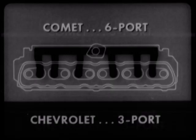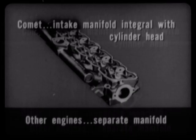Greater efficiency is also provided by Comet's six-port intake manifold with a separate passage for each cylinder. This gives more even distribution of fuel-air mixture than Chevrolet's three-port manifold, where each port has to serve two cylinders. The Comet intake manifold is integral with the cylinder head, eliminating the usual studs, nuts, and gaskets required with separate manifolds as used on other engines. Comet's integral manifold design simplifies service and eliminates a potential source of air leaks.